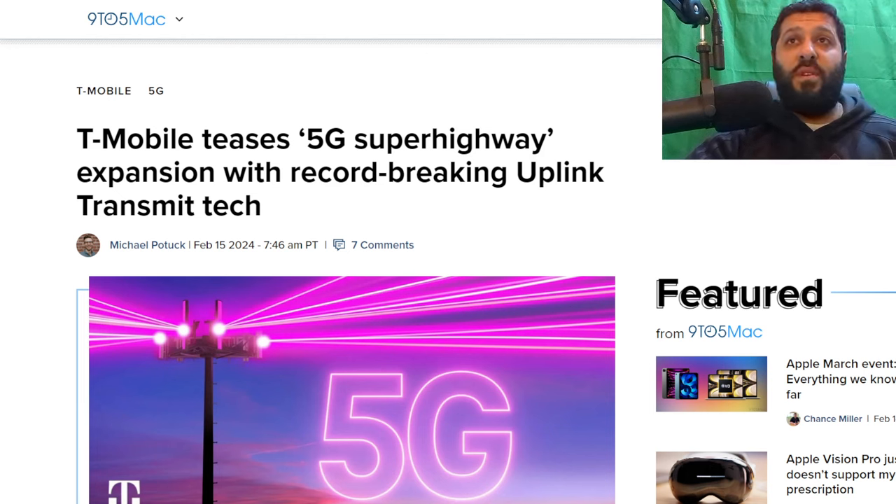So what is up with this 5G Superhighway record uplink transmission tech? Let's see what T-Mobile's doing. They've got this new technology that's new to their network — T-Mobile using an uplink transmission switching technology, a groundbreaking technology that allows them to achieve higher throughput on the uplink side of their networking.